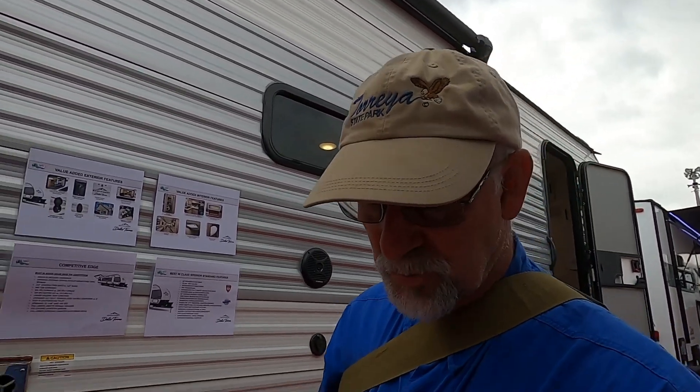We found another one that really checks all our boxes. This is the East to West Della Terra model — 36 feet overall in length, about 8,500 pounds. It has a nice-size bunk room with lots of storage and cabinets, plus a jackknife sofa. It could probably sleep 10 people if you really pushed it, but you've got to feed them if you take them with you.